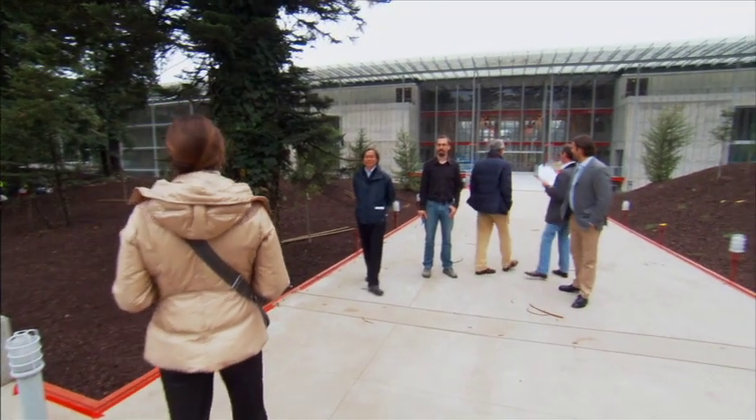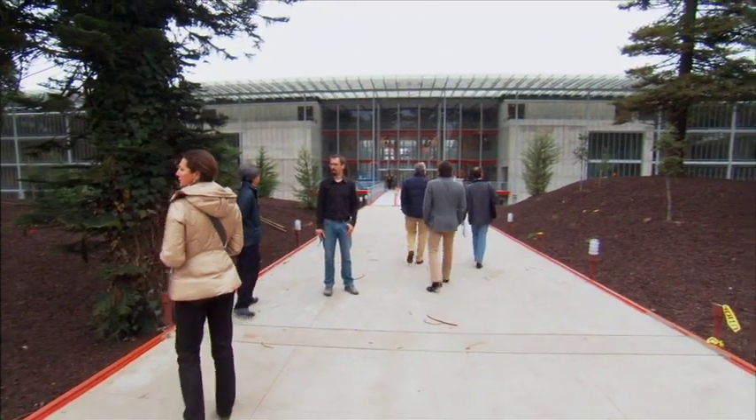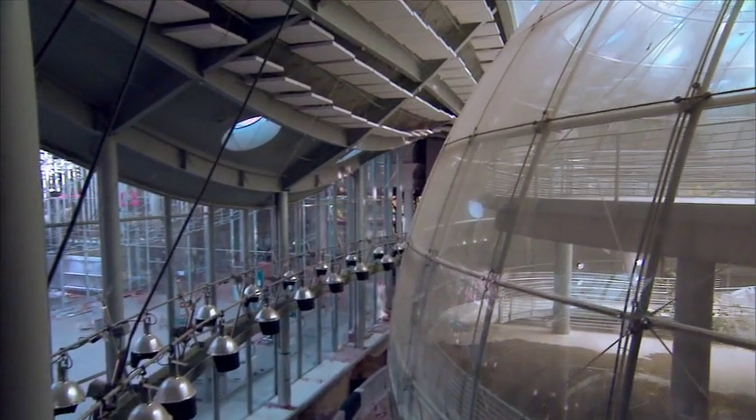The master architect has approved the building, and now the next phase of work can begin.